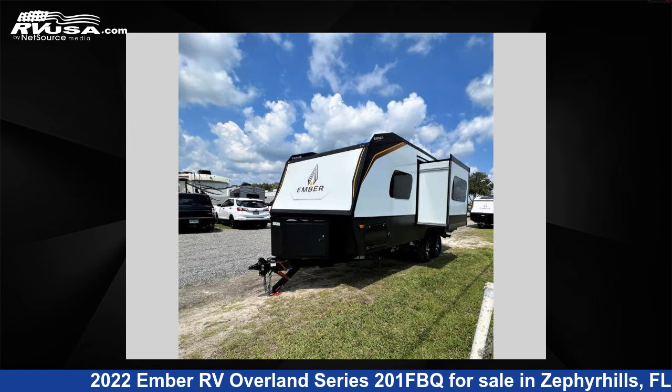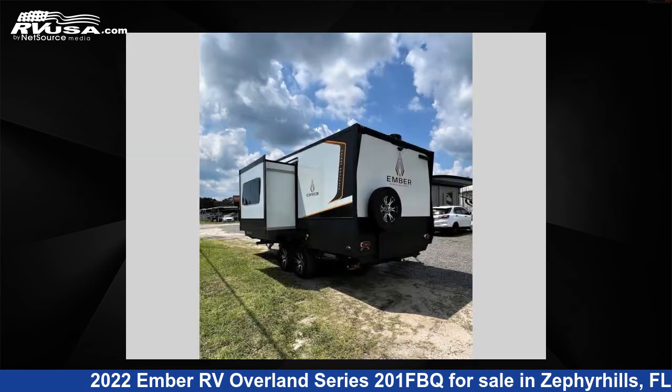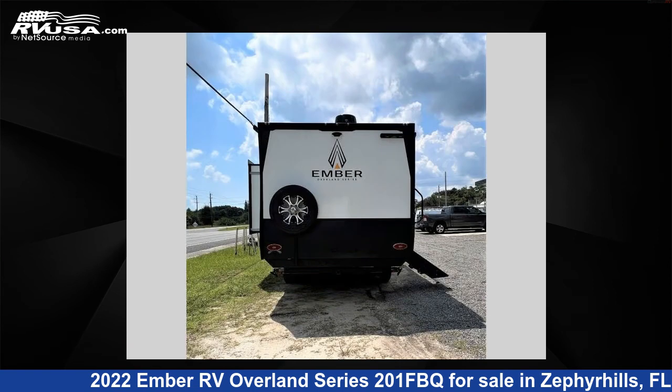This new Ember RV is 24 feet 0 inches in length and features one slide-out, sleeps three, and 55 gallons fresh water capacity. For more information and pricing on this unit, and to see all units available for sale by Optimum RV Zephyrhills, visit rvusa.com.